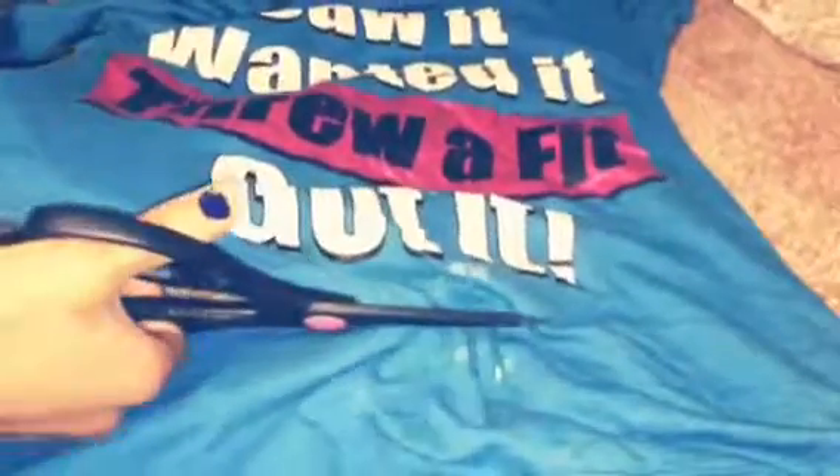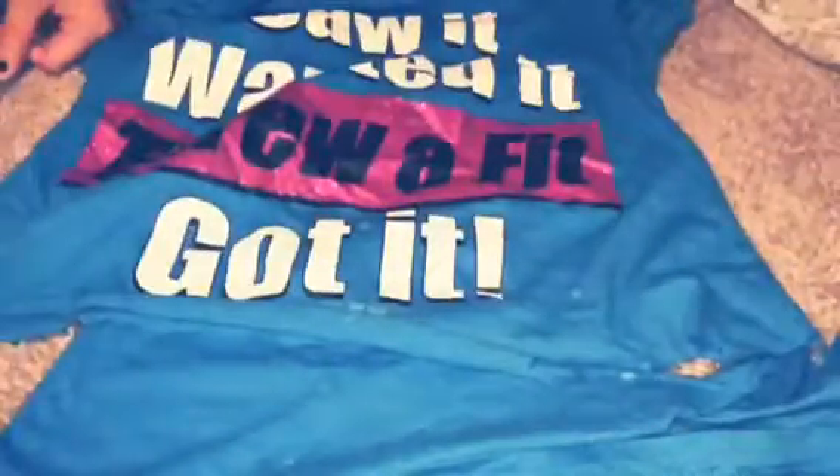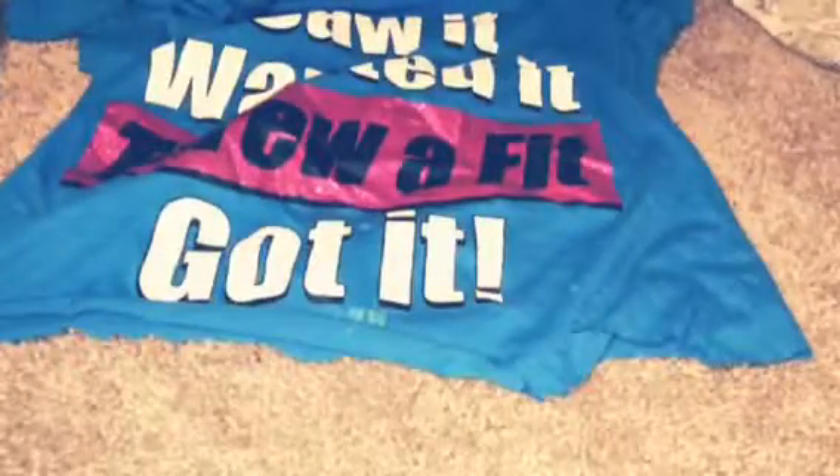I'm just going to cut the bleach stains off — what I mean by that is I'm going to cut above them so they all come off. I'm not a very good cutter and my scissors are very jagged, so they leave very jagged ends. But that's fine because we can just pull the shirt and then all the ends will just start to curl up like this.